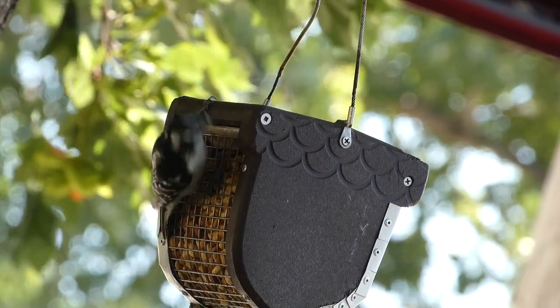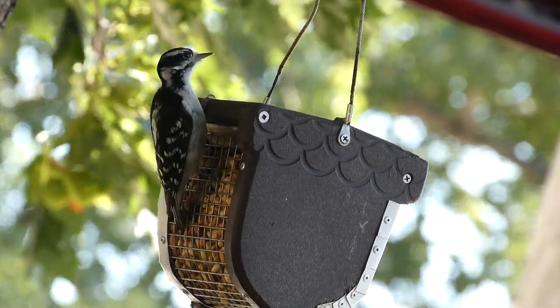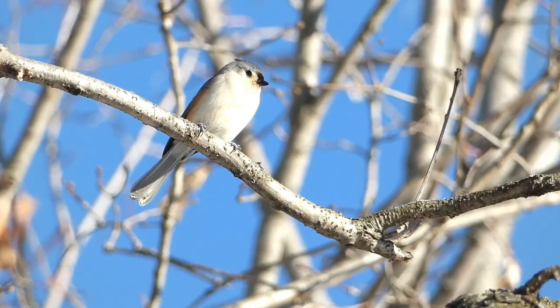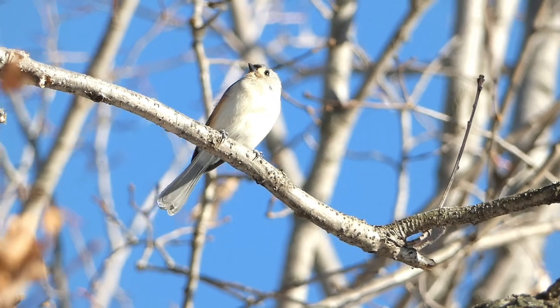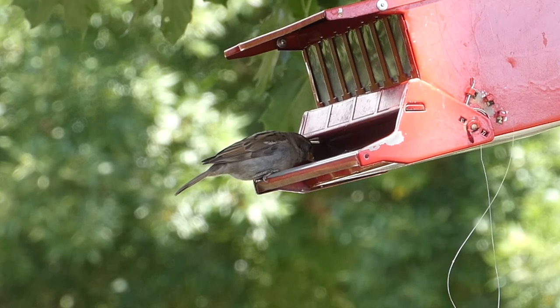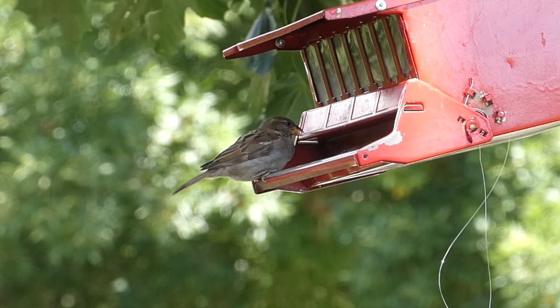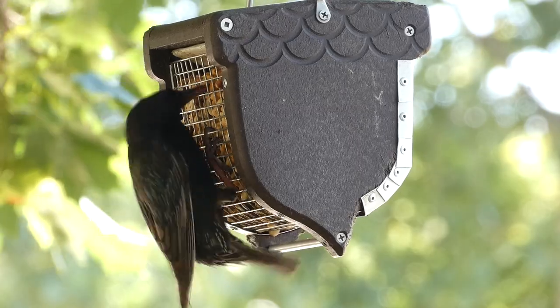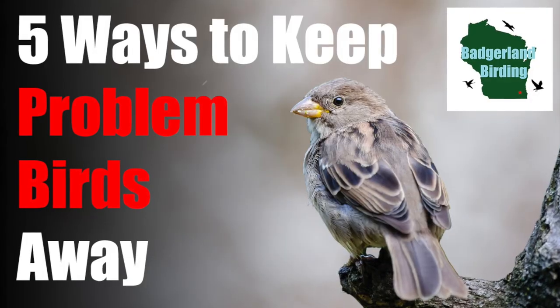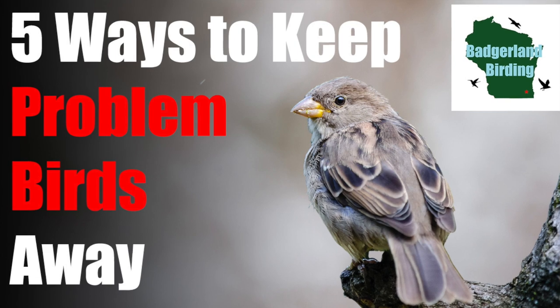Bird feeding is an incredibly popular hobby. In 2015, over 40% of Americans said they fed the birds in their backyard regularly. While some people love feeding all the birds in their yard, certain species that are non-native, such as house sparrows or European starlings in the United States, or those that are bullies, can cause problems for the native species that are more shy. Thankfully, there are a few ways to keep problem birds away from your feeders, including these five.